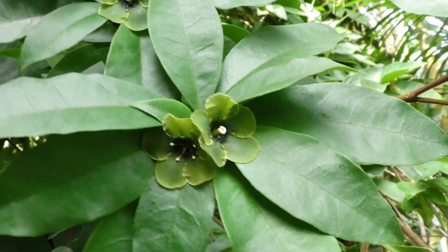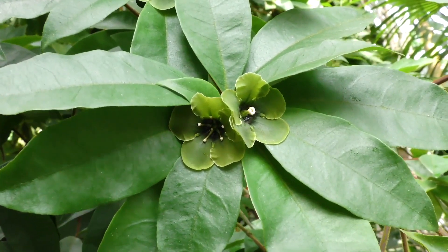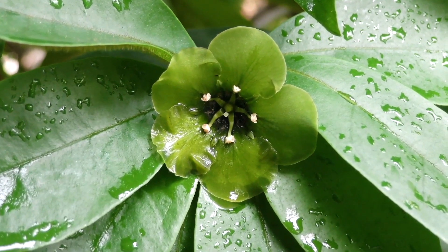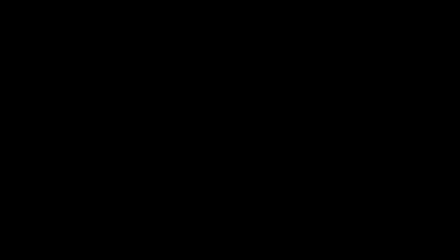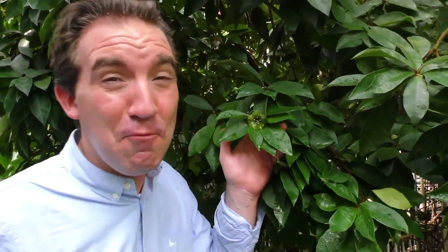Believe it or not, there is a bushy shrub from Mexico that produces really weird green flowers that smell exactly like sweaty feet. It's called Dijarinia smaragardina, but it's really hard to get hold of. And this is the smelly feet plant — and it really stinks, just like smelly feet!